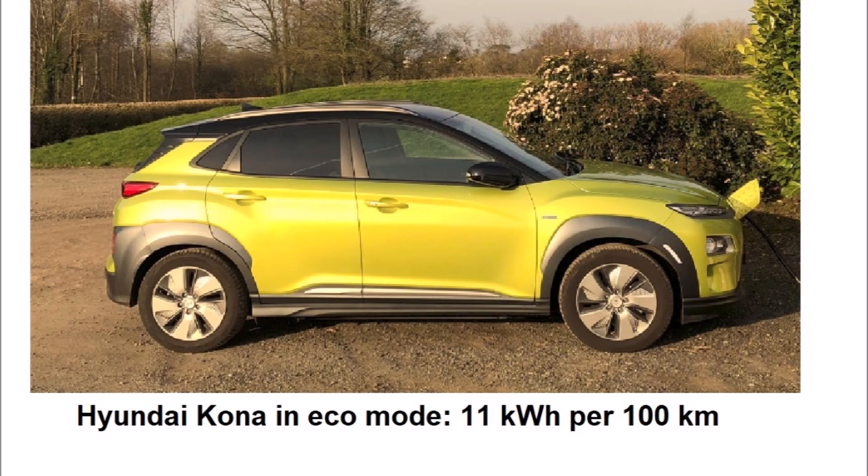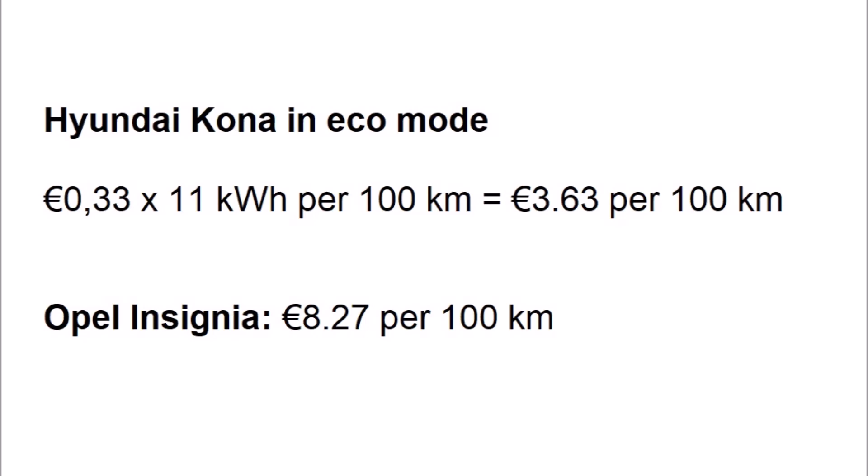Now let's look at how much it costs to drive various BEVs in a number of scenarios. Consumptions for electric vehicles are usually measured in kilowatt-hours per 100 kilometres. One of our viewers measured the consumption of a Hyundai Kona in eco mode as 11 kWh per 100 kilometres. In a worst-case scenario, using only public fast charge points at a current rate of 33 cents per kilowatt-hour without a subscription, so in absolute worst case, the running costs of the Hyundai Kona in eco mode are less than half of the running costs of the diesel Insignia.